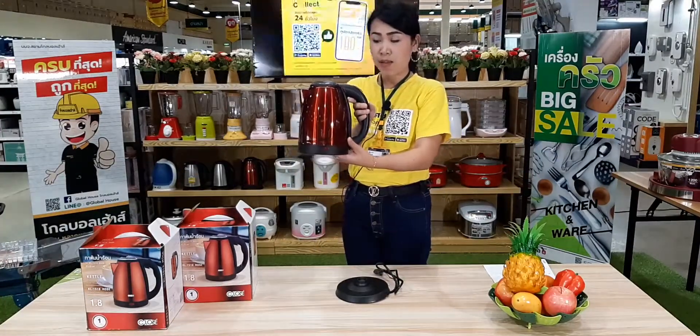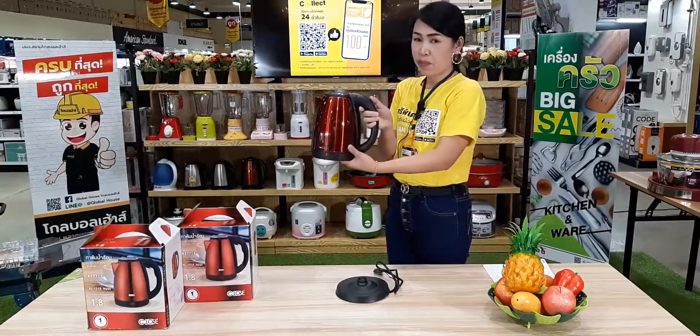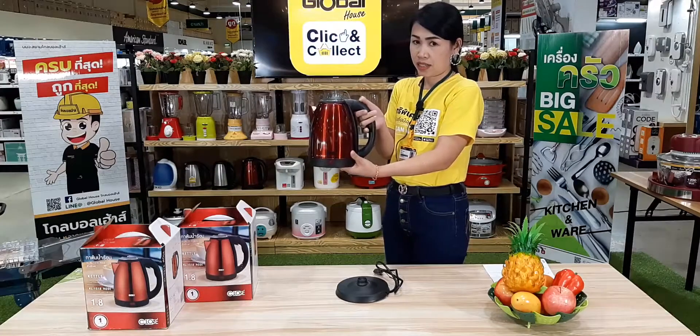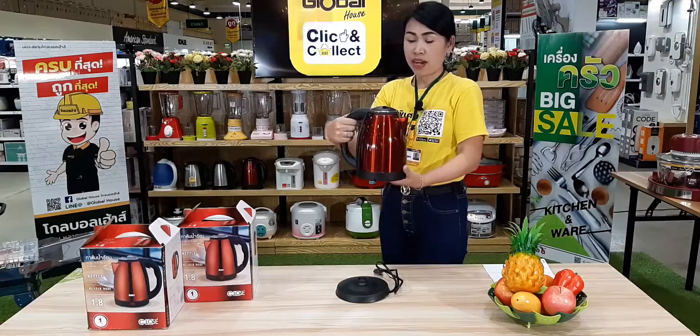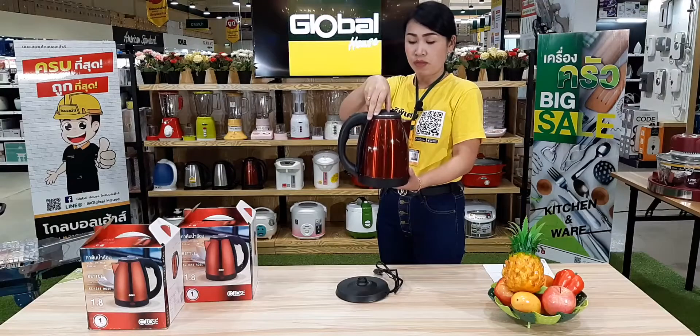The design is Rose Gold. The switch is open to the front. The front door has a lock — you can open the door.